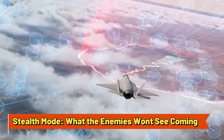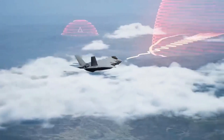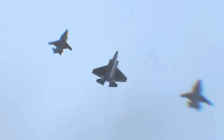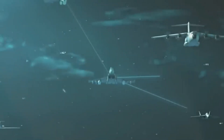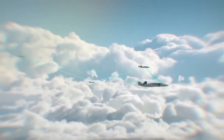Stealth Mode — What the enemies won't see coming. Remember how stealth bombers like the B-2 Spirit flew under the radar, literally? The F-24 takes that to the next level. While stealth technology has been around for decades, the F-24 features improved stealth materials and design enhancements that make it even harder to detect.